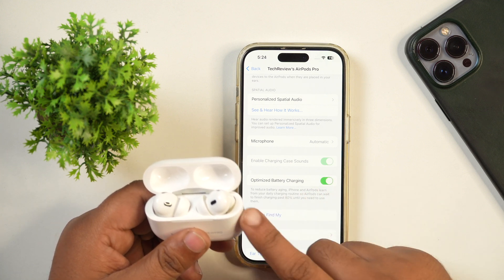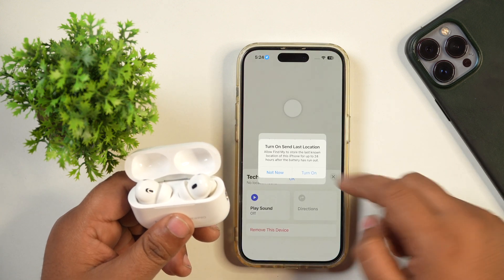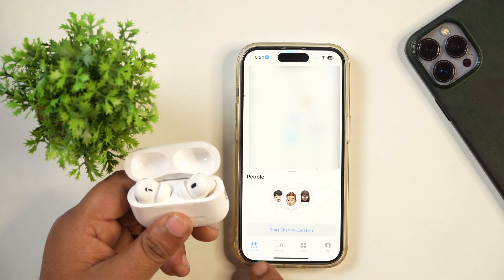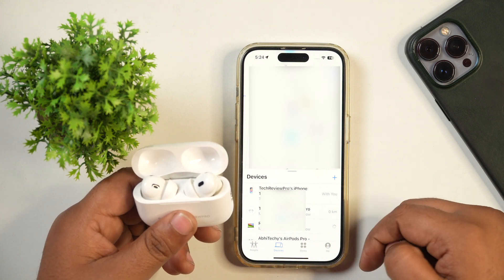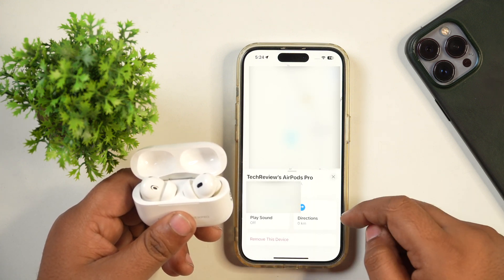To find your lost AirPods, you need to open the Find My app on your iPhone. In the Find My app, you will see multiple options such as People, Devices, Items, and Me. You need to navigate to Devices, where you will see a list of all connected devices with your Apple ID in the Find My network. Tap on your AirPods — the ones you want to find.